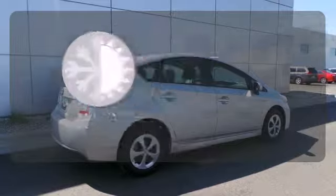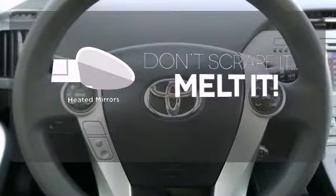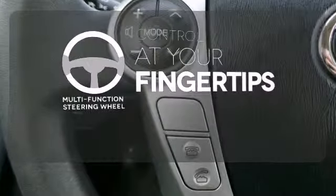The climate control lets you set the temperature exactly where you want it. Leave the scraper in the car thanks to the heated mirrors. A multifunction steering wheel puts control at your fingertips.